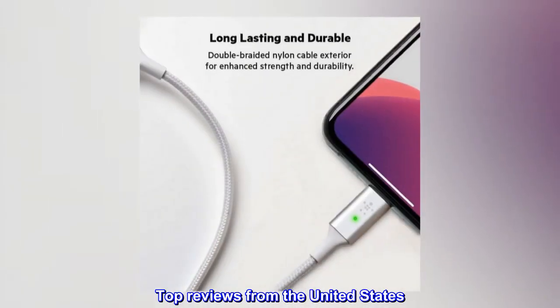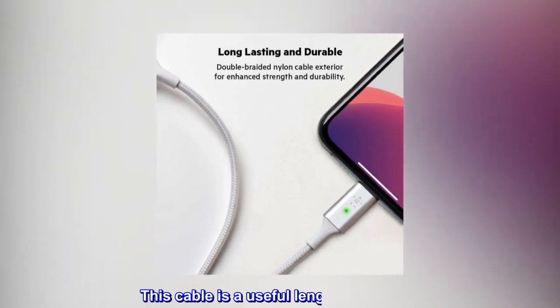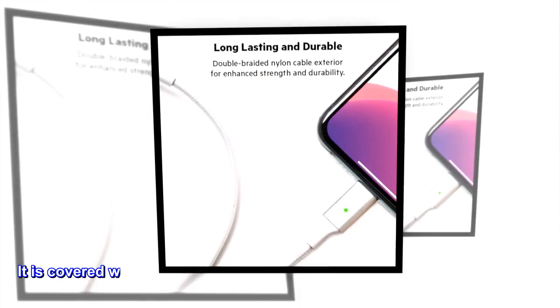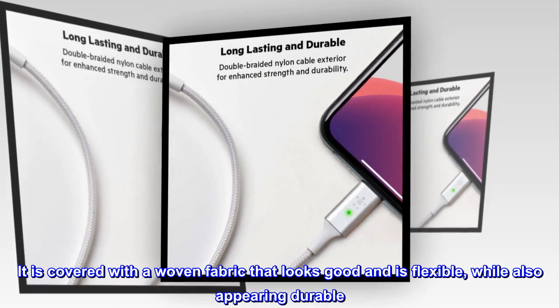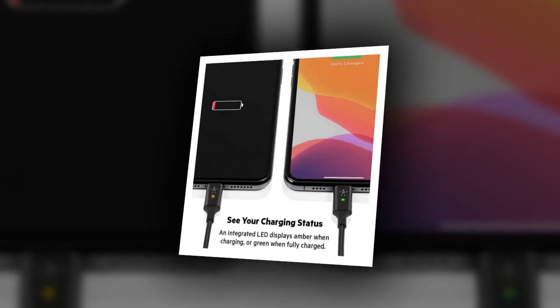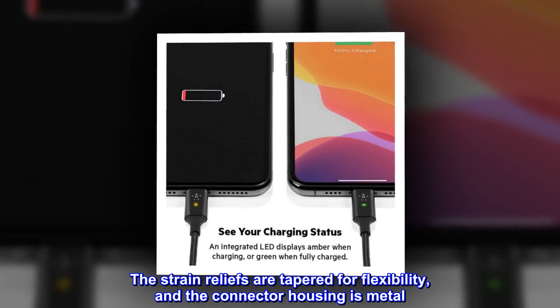Top reviews from the United States. Well-made cable. This cable is a useful length at 4 feet. It is covered with a woven fabric that looks good and is flexible, while also appearing durable. The strain reliefs are tapered for flexibility, and the connector housing is metal.